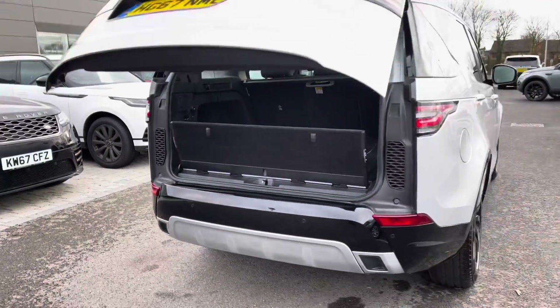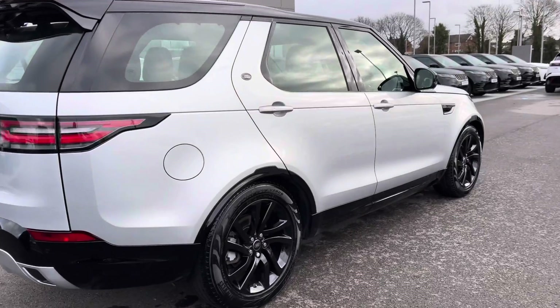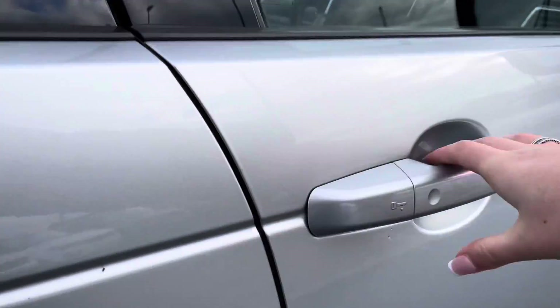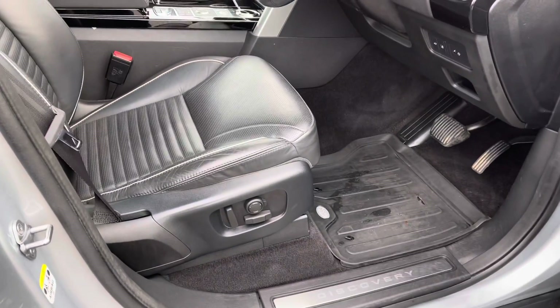Continuing around the car, you also have a black contrasting roof, a dynamic pack, and keyless entry. Going into the driver's side, you have Discovery tread plates and electrically adjustable front seats.